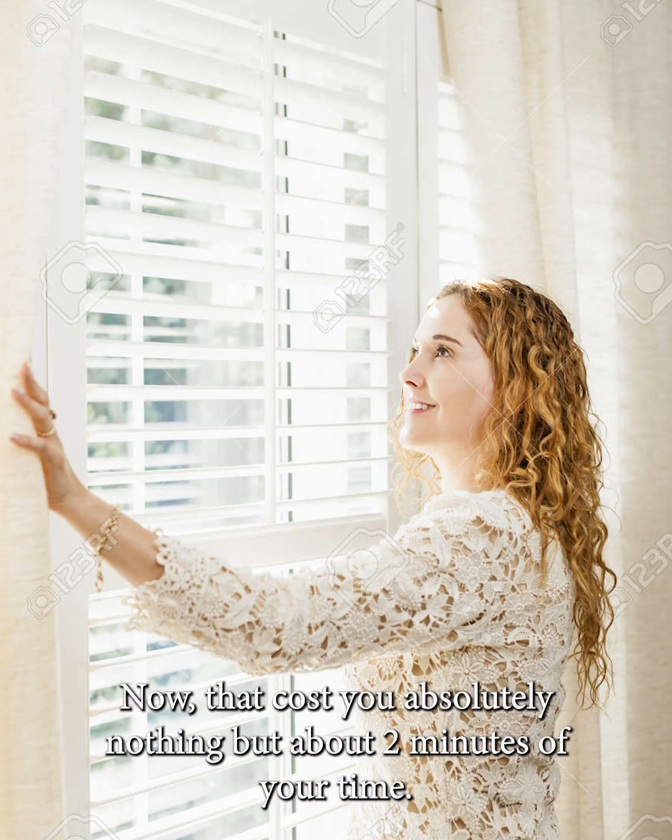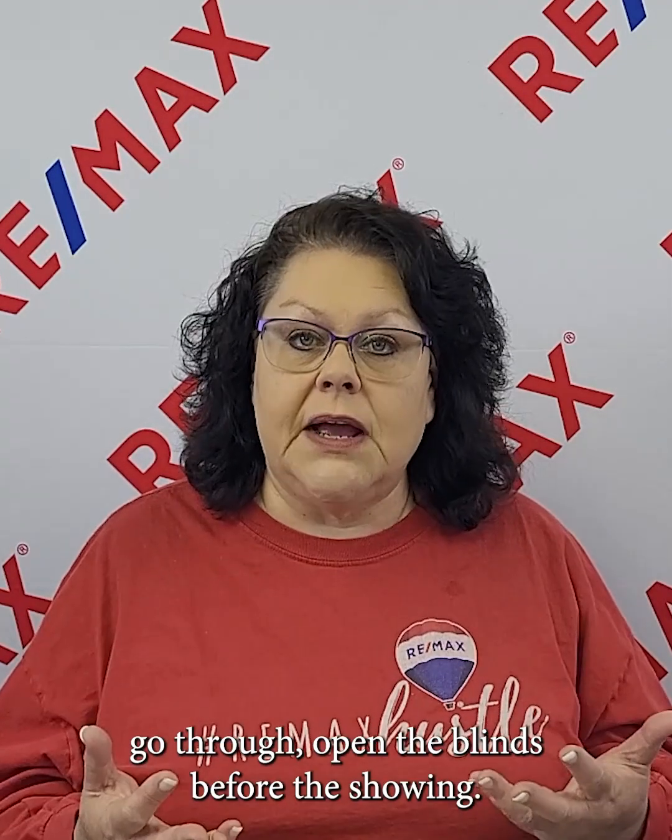Number eight: make sure you open the blinds for your showings. That costs you absolutely nothing but about two minutes of your time. If you have enough notice of a showing, go through and open the blinds before it starts to let that natural light come in.